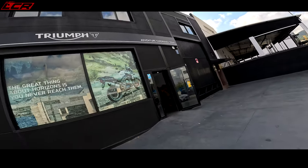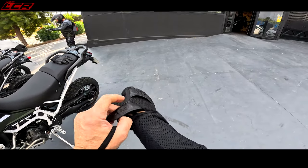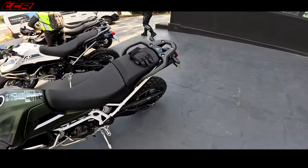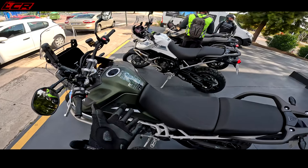So here we are — the Triumph Adventure Experience Espana. Spain is absolutely baking. It is early July, I think the 1st of July. It's about 30 degrees and it is so humid. I thought Spain was dry, but it is humid.